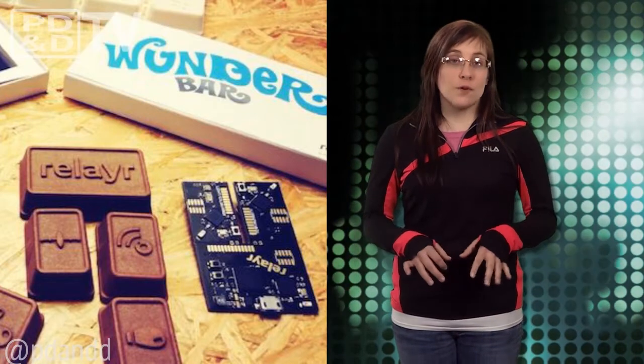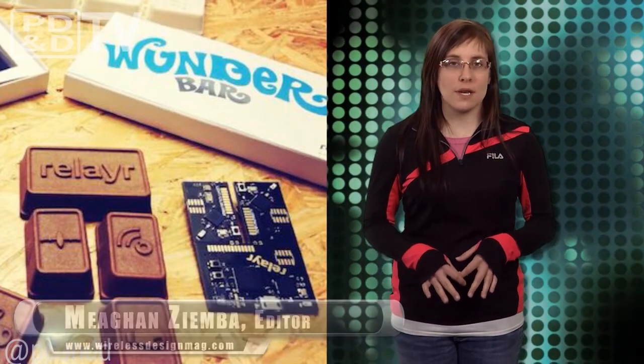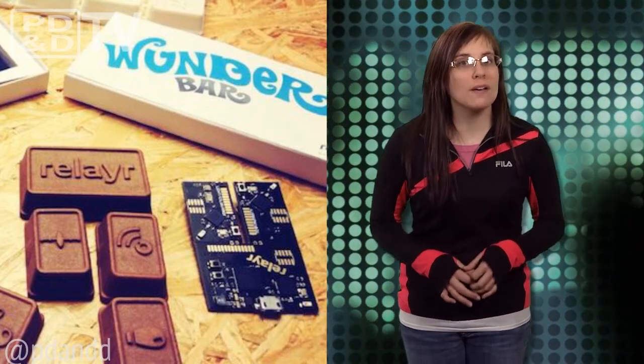European startup Relayers' Wunderbar is a sensor board that makes it easy for consumers to create internet of things connected apps using nothing more than pure imagination. Why it looks like something that just left Wonka's chocolate factory, I'm still trying to figure it out.